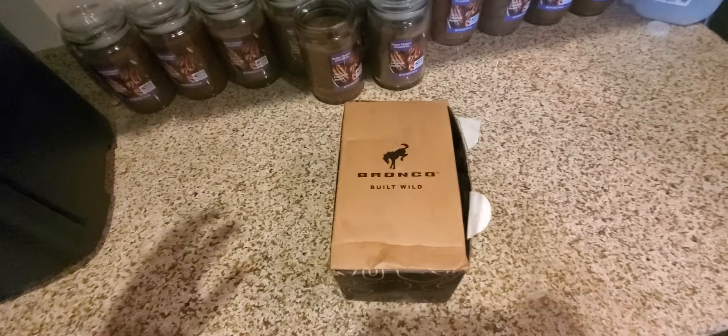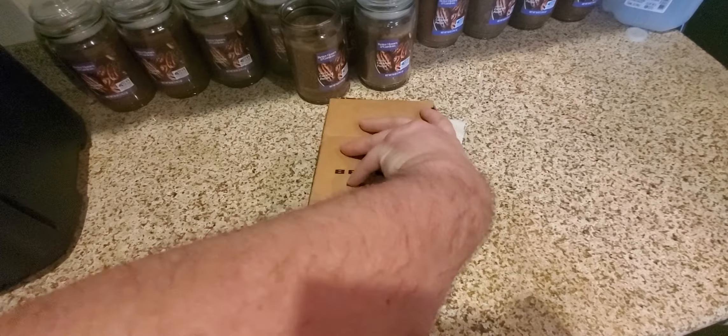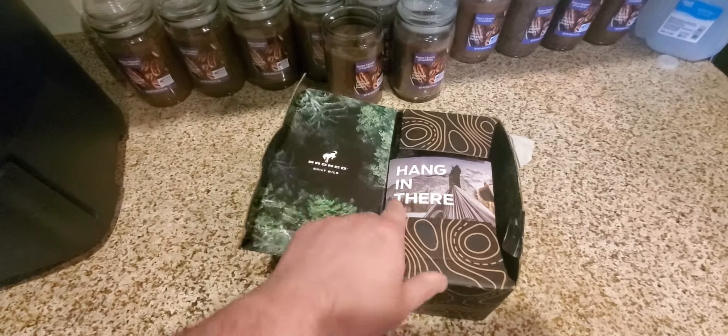I'm excited to see what it is. Opening it up because, you know, it's been like a year and a half. Give me something good, right? I'm trying to do this one-handed. If it's reading material, I'm going to be pissed — I don't need reading material.